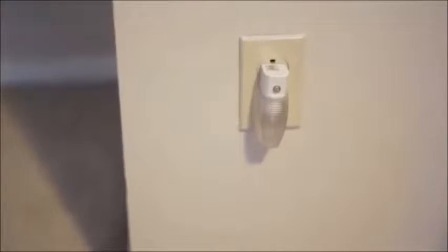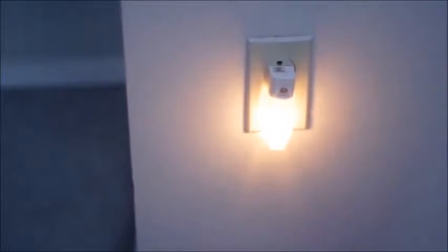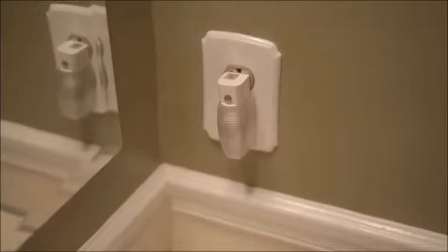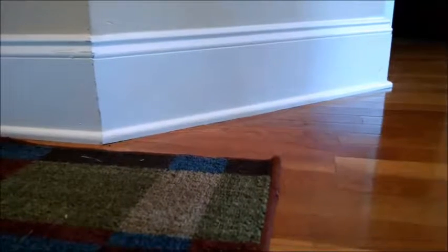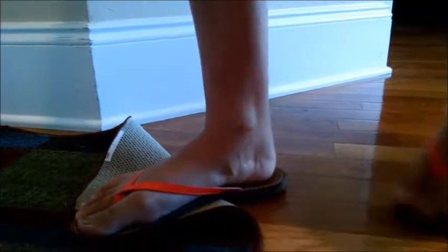Strategically placing lights around the house may effectively reduce fall risk by illuminating common pathways. Lights that automatically turn on, such as night lights, are simple and inexpensive. Remove or secure area rugs to the floor, as loose corners may easily become trip hazards.